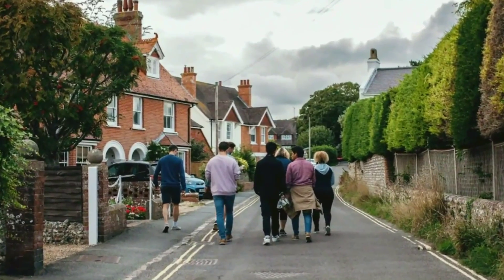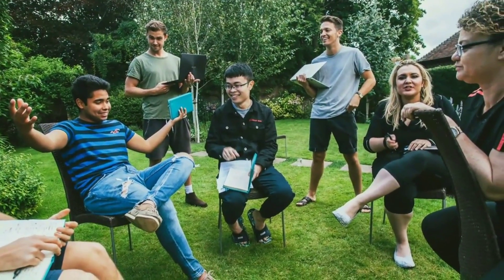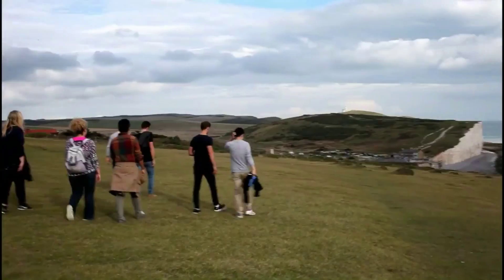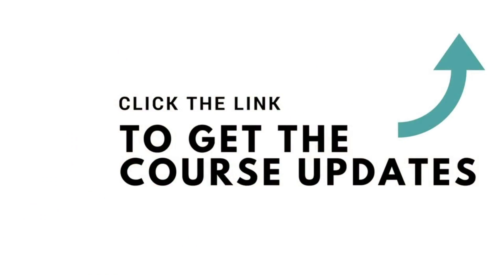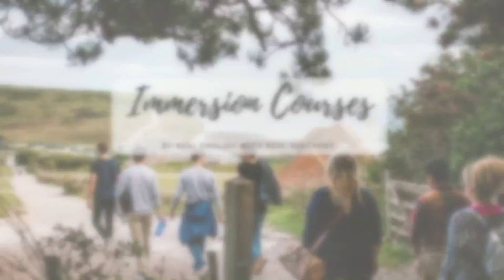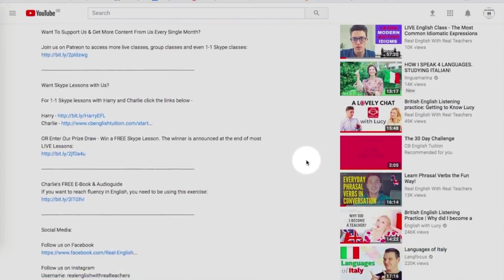Before we go, we'd like to inform you of our English immersion course that we are proud to offer any students who want an intense and fast way to grow their English speaking confidence and abilities. If you are interested in living with us whilst experiencing a gorgeous holiday in the south of England, then click here to check out our website. If you like our teaching style, then head over to Patreon to support us and get more content every single month. And if you enjoyed this video and want more like it, then make sure to subscribe and click the bell to be notified of our next uploads.